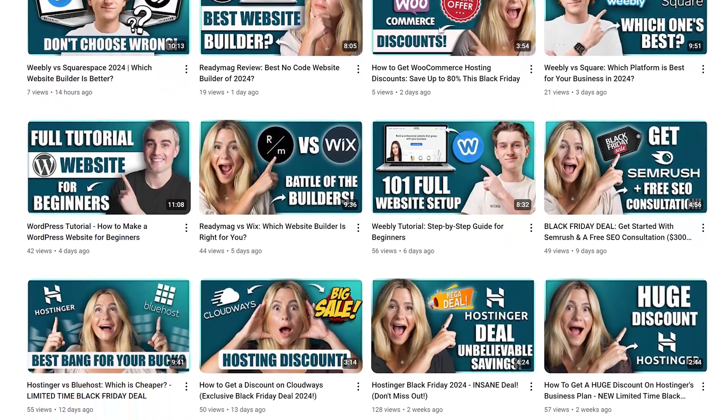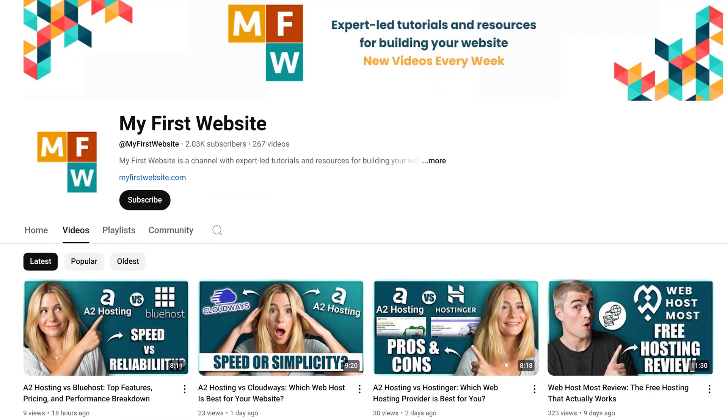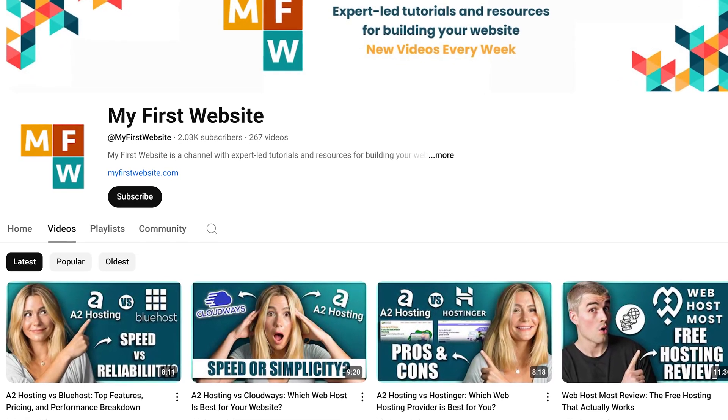If you use those links, we thank you so much in advance. If you found this video helpful, don't forget to like, subscribe, and hit that notification bell so you never miss another video. Here on this channel, we make tons of videos on how to get started with your very first website, so go ahead and subscribe for more videos like that. Thank you so much for watching — we'll see you in the next video.